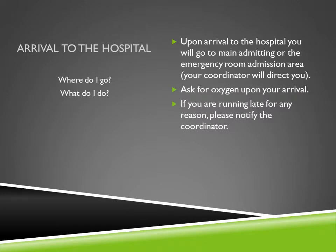When you come to the hospital, you will be arriving either to the main admitting department at the front doors or to the emergency room entrance — you're not being admitted to the ER, that's just where admitting is after hours. Your transplant coordinator will direct you to either location. Upon arrival, immediately ask for oxygen so that you can save your own supply. If you're running late due to traffic or any other reason, please notify your transplant coordinator, as the time you originally estimated to arrive is very important.